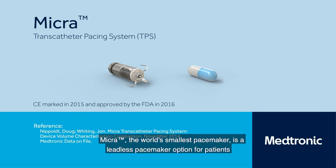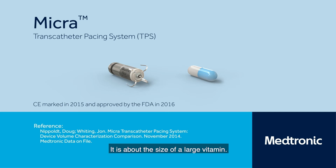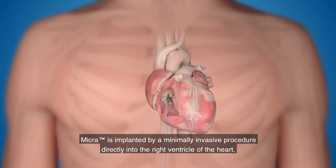Micra, the world's smallest pacemaker, is a leadless pacemaker option for patients who only require pacing in the right ventricle. Micra is small, but it senses and paces just like a traditional pacemaker — it is about the size of a large vitamin. Micra is implanted by a minimally invasive procedure directly into the right ventricle of the heart.